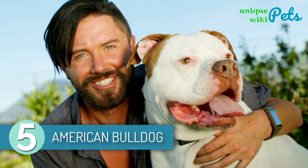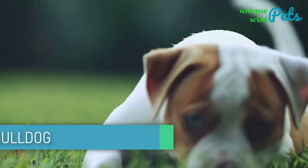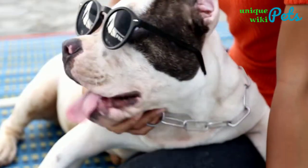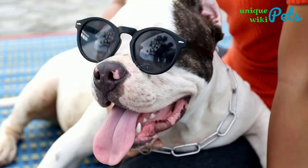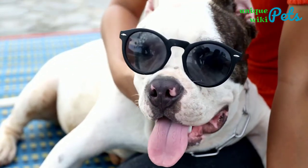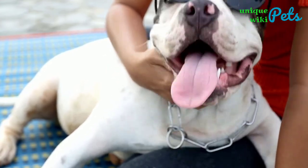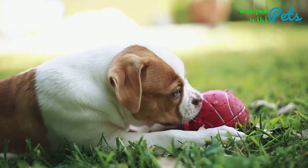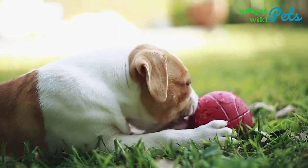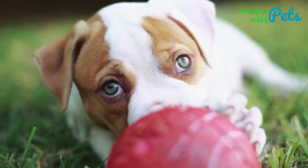5. American Bulldog. The American Bulldog is a descendant of the Old English Bulldog. These dogs are very energetic, friendly, confident, and loyal. They normally have deep chests, short muzzles, and a stocky body. American Bulldogs have a short coat that is either white, brown, red, fawn, or brindle. These dogs are very protective, and they love being around kids. They are easy to train and are very social with family members, but can be aggressive with strangers. American Bulldogs are the best dogs to keep as a companion and as a pet.